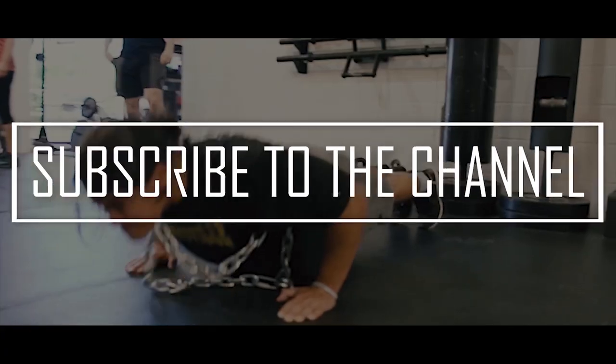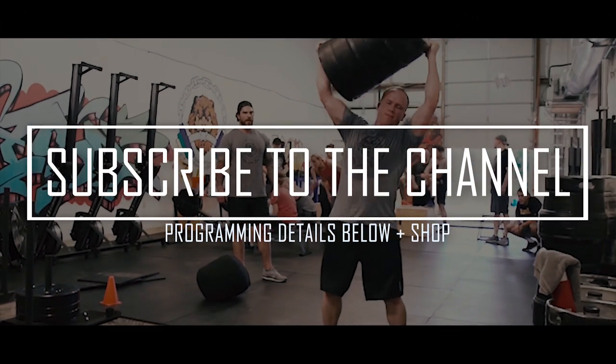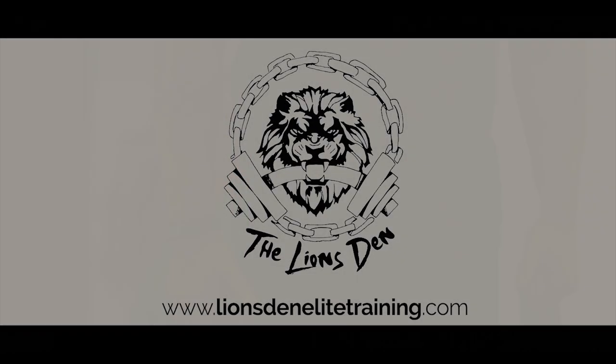A lot of the stuff I made over time too, but that's pretty much it. Make sure you subscribe to the channel. Hopefully this video helps give you guys an idea of how I lay my gym out and how you can lay your gym out. Peace. And keep going.